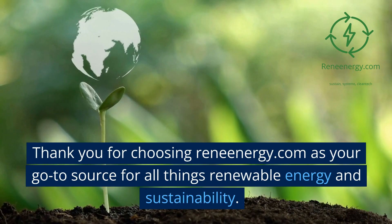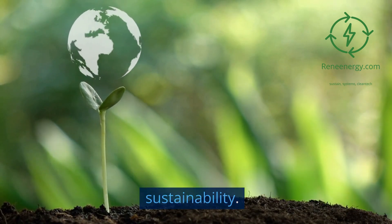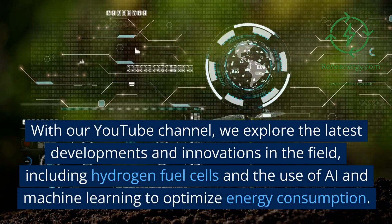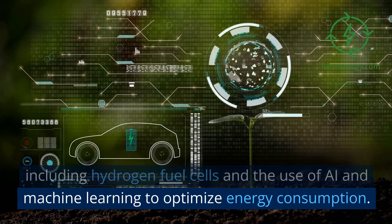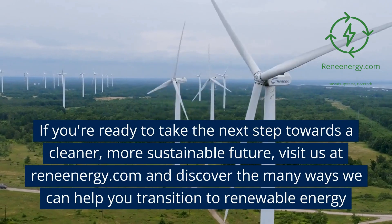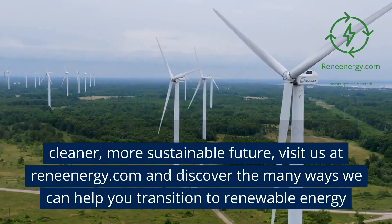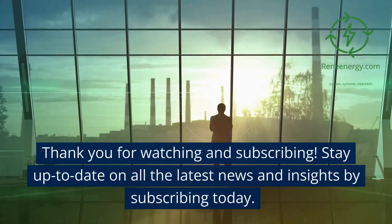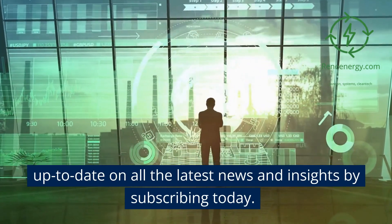Thank you for choosing ReneEnergy.com as your go-to source for all things renewable energy and sustainability. With our YouTube channel, we explore the latest developments and innovations in the field, including hydrogen fuel cells and the use of AI and machine learning to optimize energy consumption. Visit us at ReneEnergy.com and discover the many ways we can help you transition to renewable energy. Thank you for watching and subscribing.